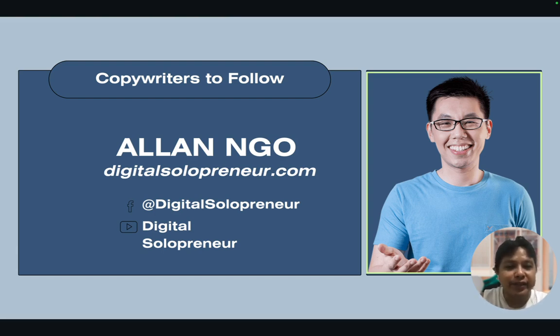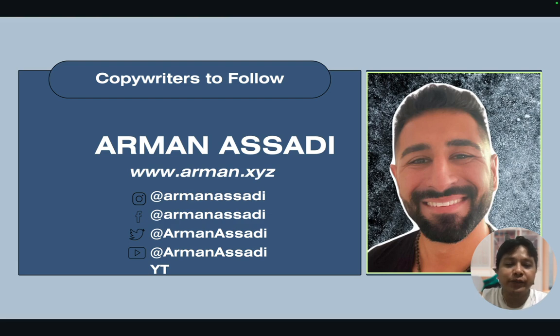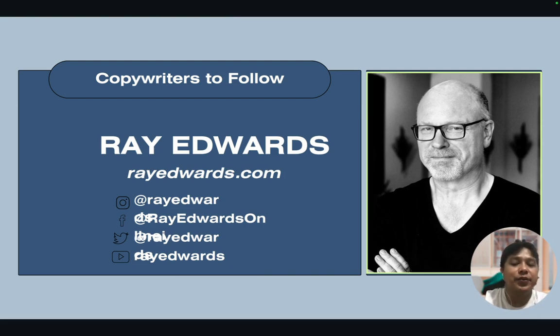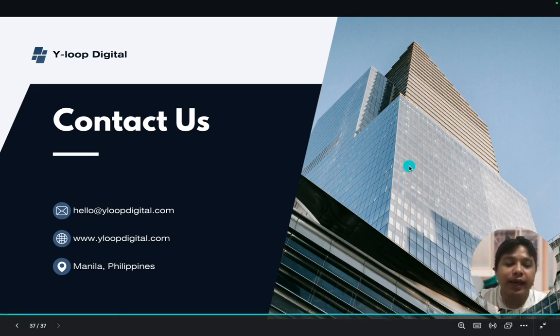Who are some of the copywriters we should follow? I listed some. First, Alan Ngo at digitalsolopreneur.com. Another favorite locally is Raf Marabut — Sensei Raf — owner and expert of Copywriting Dojo. We have Arman Azadi, you can check out his website. And also Ray Edwards at rayedwards.com. These are some amazing people in the copywriting industry and they're definitely worth following. Thank you so much for listening to the introductory module for copywriting.